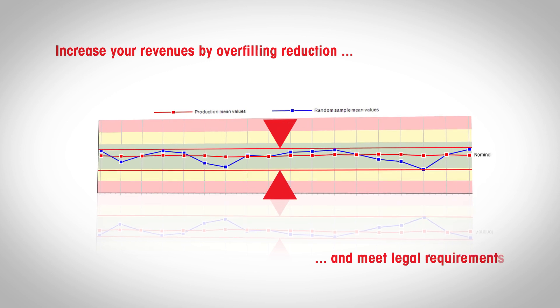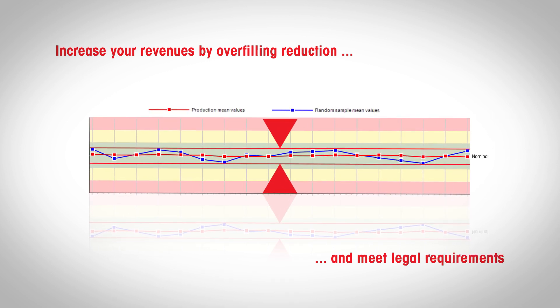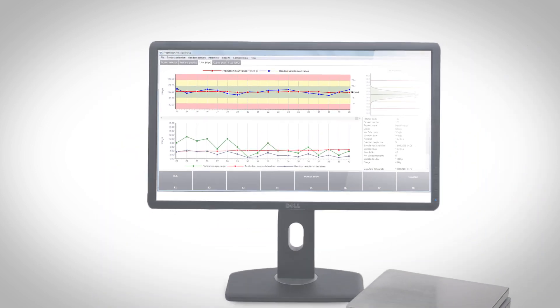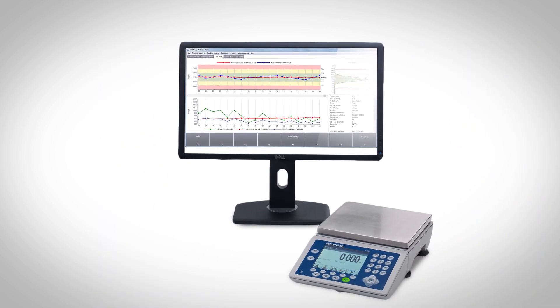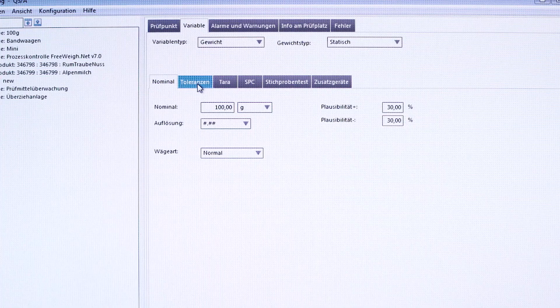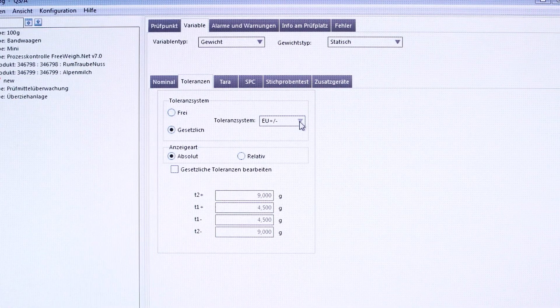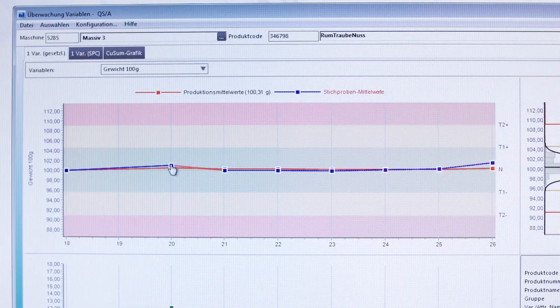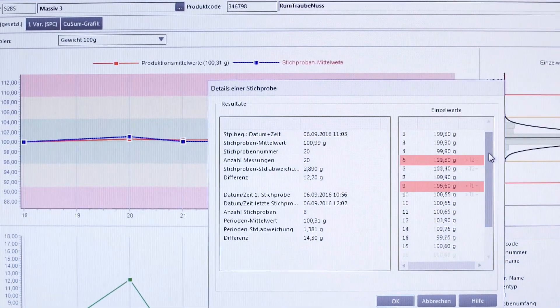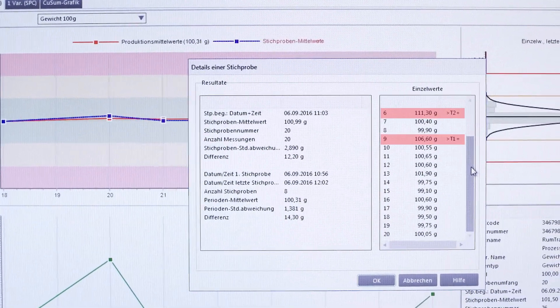At the same time, FreewayNet helps to meet legal requirements by recognizing early any process deviations and sample values below defined tolerance levels. The software also supports country-specific tolerance systems and requires only a few steps to select them. Any violation details are immediately detectable on the sampling result charts or in the process monitoring summary.